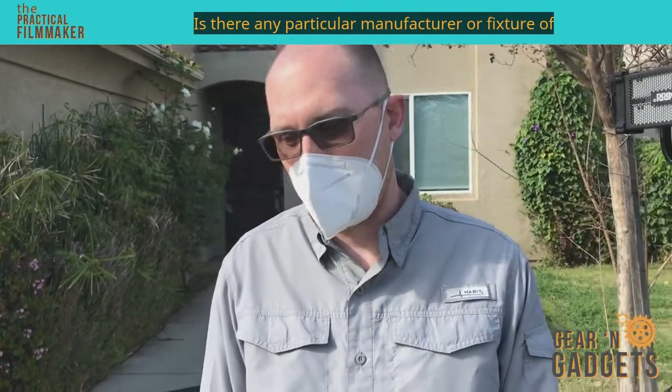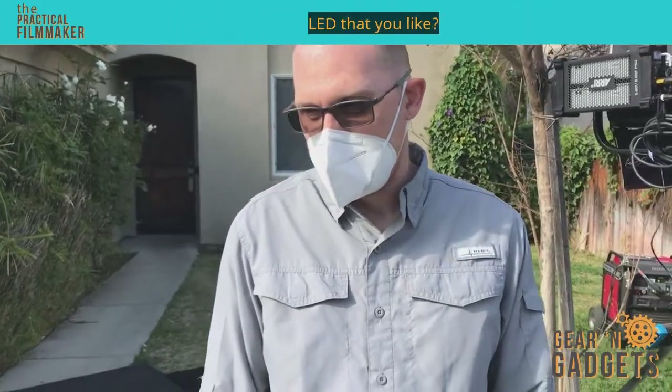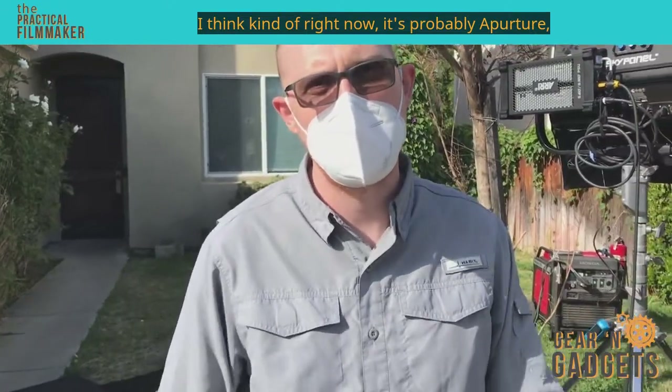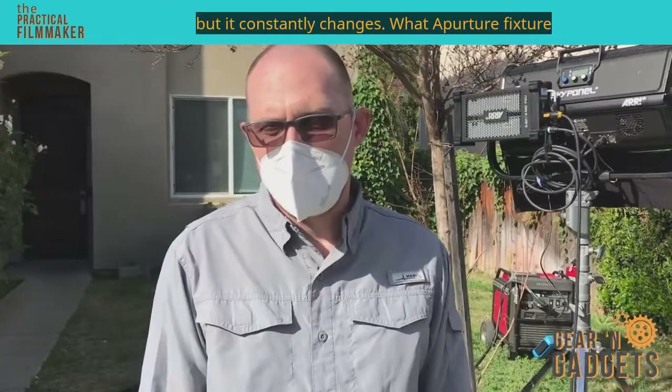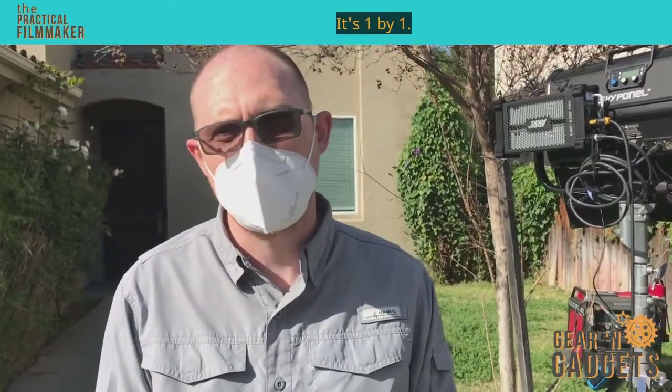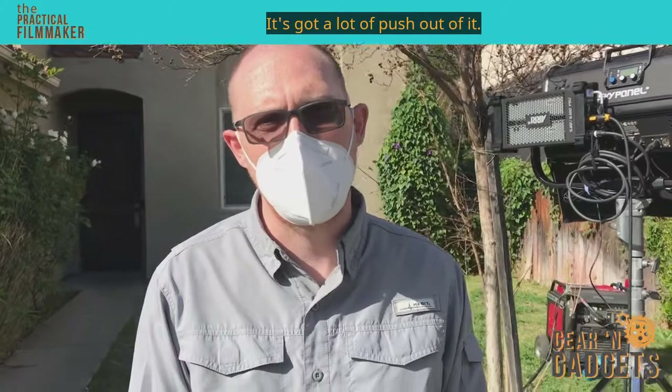Is there any particular manufacturer or fixture of LED that you like? Right now it's probably Aputure, but it constantly changes. What Aputure fixture do you really like? Probably the Nova. It's one by one, and it's got a lot of push out of it.